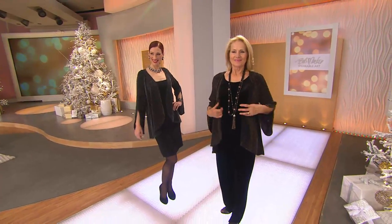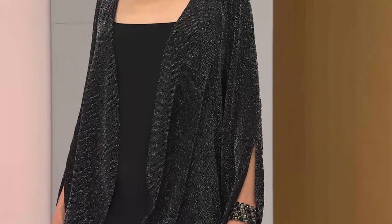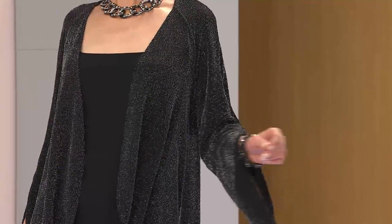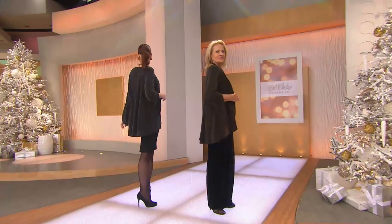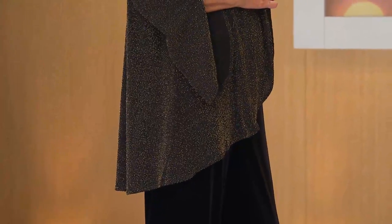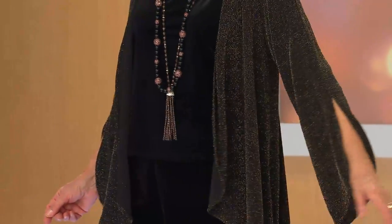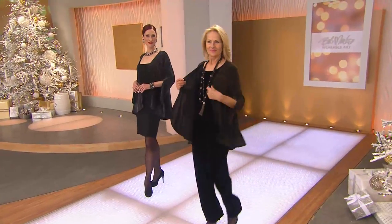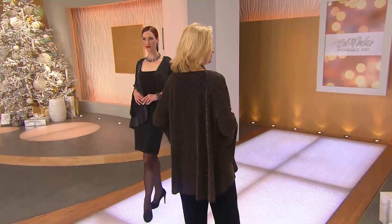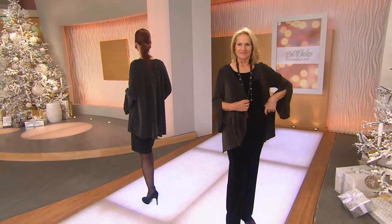You can always count on Bob Mackie to find really cool fabrics to have fun with — the drape, the way they're put together, just always feeling beautiful with very simple pieces. And look at the price: it's only $56. That's a pretty amazing price point if you're trying to put together that holiday outfit and you already have the pants and the top. You could even belt it if you wanted to create a peplum effect — it's long enough.